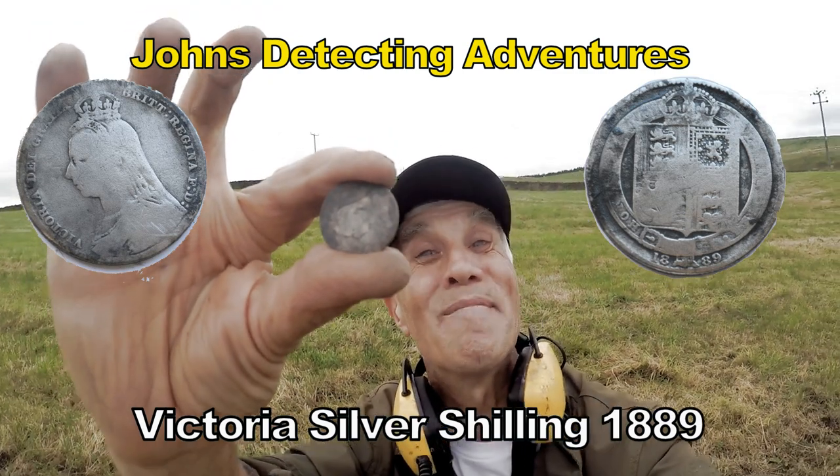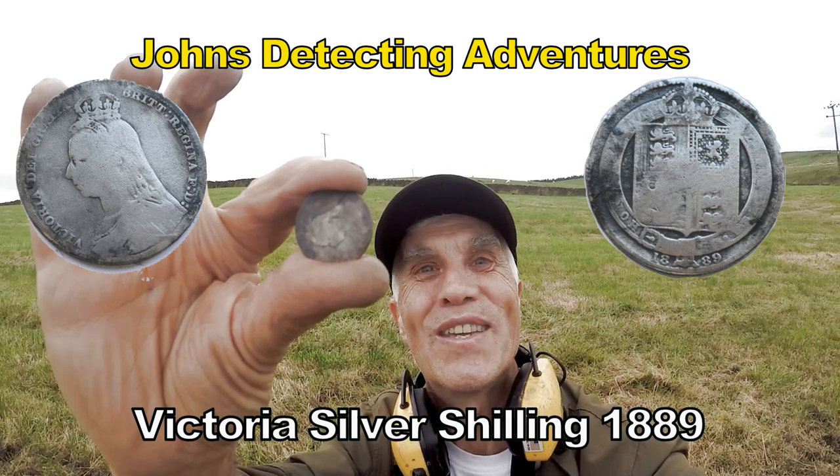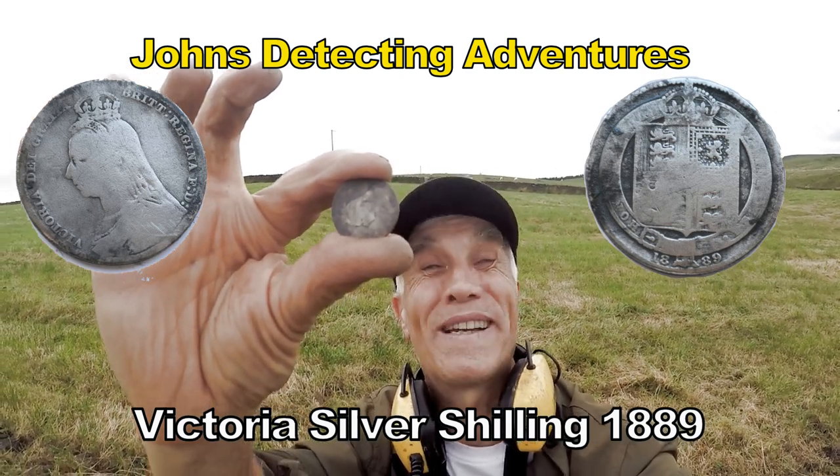Shield of Victoria! A nice end to the detecting day. Superb!